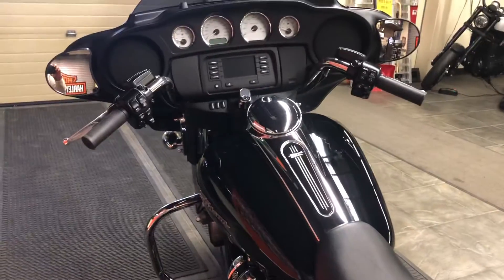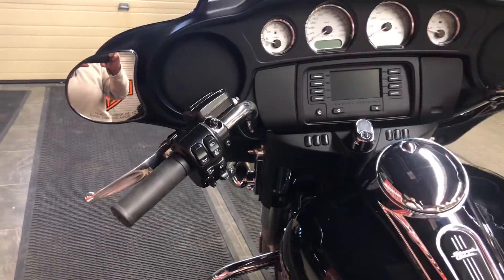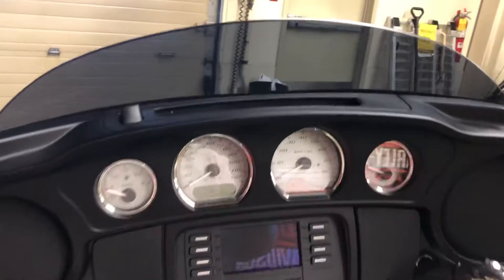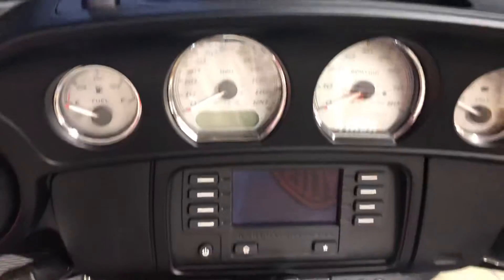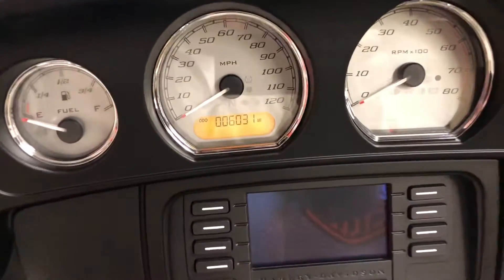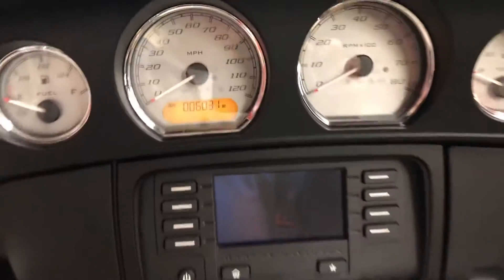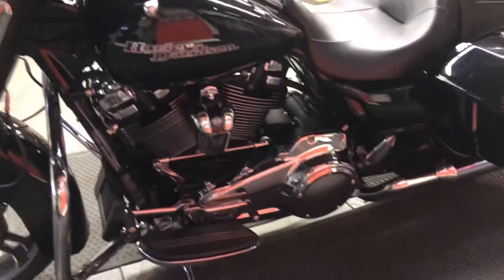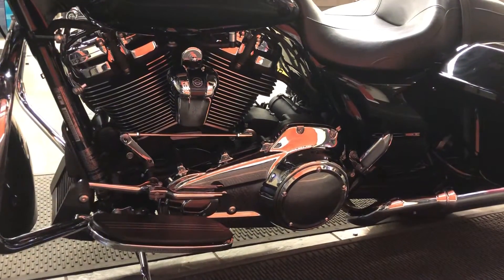From the motorcycle we see the gorgeous console with the fuel filler, hydraulic clutch, self-canceling turn signals, and slipstream fairing vent right up in the front. Now let's take a closer look at this low mileage: 6,031 original miles. We've got the 4.3-inch infotainment AM/FM radio, and on the side we see the beautiful M8 45-degree air-cooled V-twin.